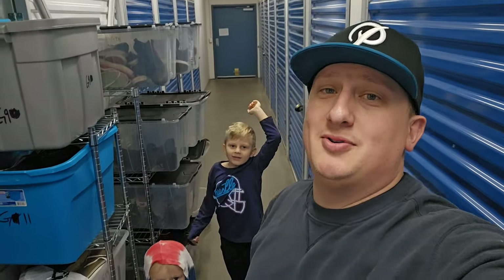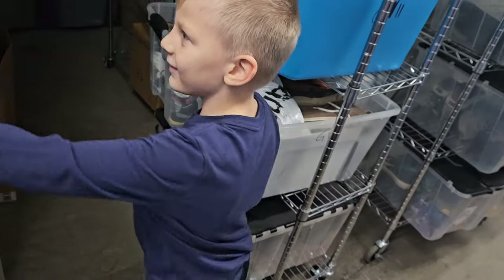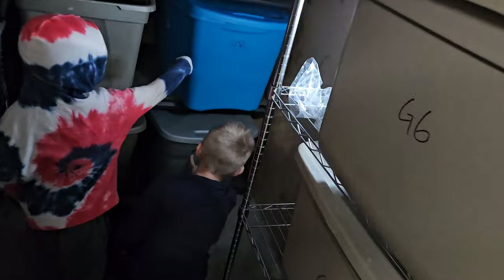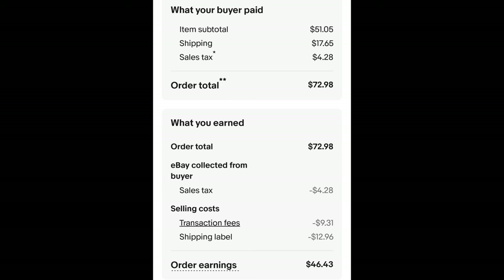All right boys, we're going to pull some orders today so I can ship them out. The first order is in 5B — can you find that bin? It's kind of heavy. That one's for beef — now open it up. There's a pair of boots in there. These are men's Ariat Patriot 2 boots. I paid $6.55 for these and they sold for $51.05 plus shipping. The buyer is all in at $72.98 and after fees and shipping I get $46.43.